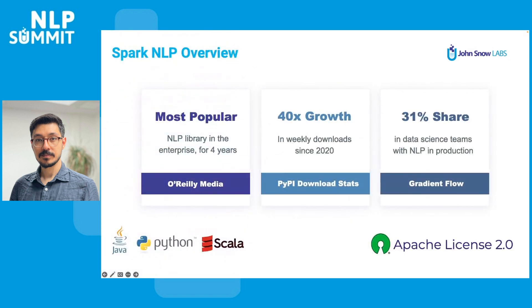A quick introduction: Spark NLP is an Apache 2 licensed library for Python, Java and Scala. This means everything in the library is completely free and open source for both personal and commercial use. The library has been around for over four years and we have had more than 100 releases. Spark NLP has been one of the most used NLP libraries in the enterprise for the past few years.